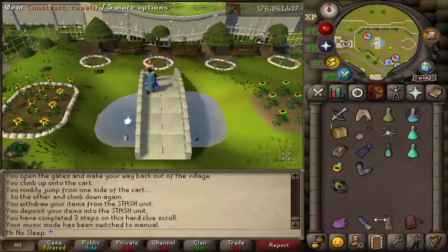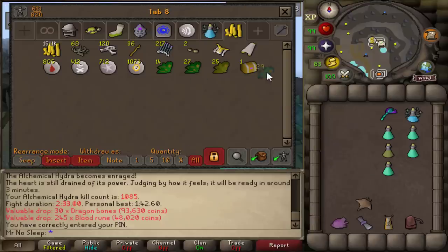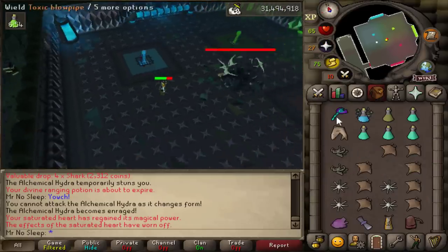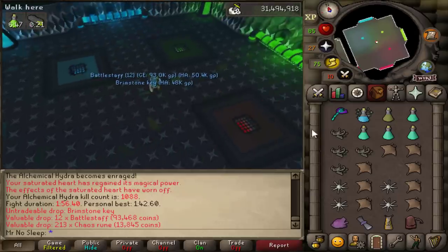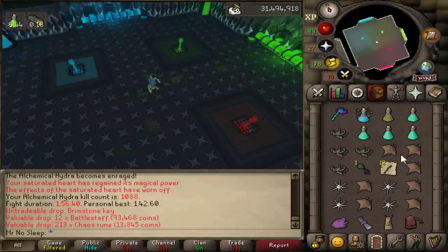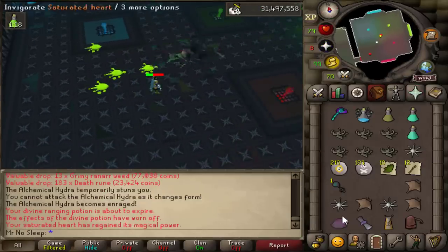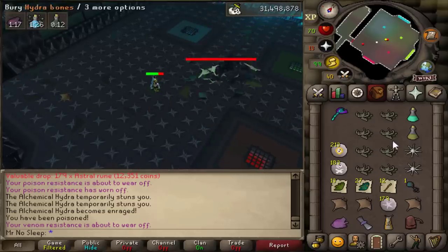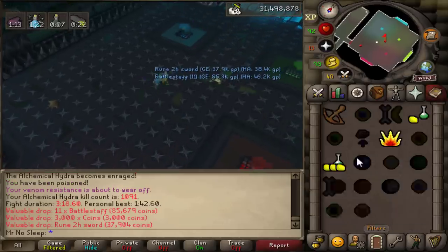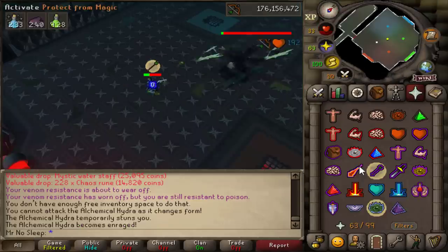A little over an hour in, I received my first hard clue scroll. You can expect to get hard and elite clues from Alchemical Hydra, although I didn't get a single elite clue in 10 hours — but I did get multiple hard caskets. You can also get Brimstone Keys here since Konar assigns the task, so we'll save both for the end of the video.